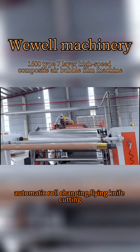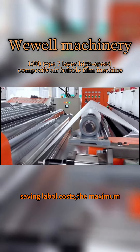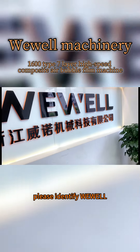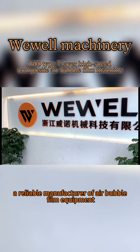PLC control enables automatic roll changing and flying knife cutting, saving labor costs. The maximum production capacity can reach 5 tons per day. If you want to buy a bubble film machine, please identify a reliable manufacturer of air bubble film equipment.